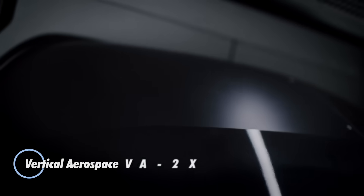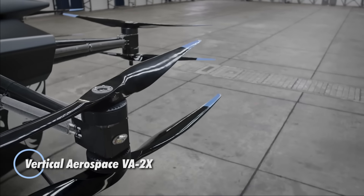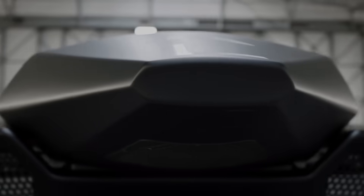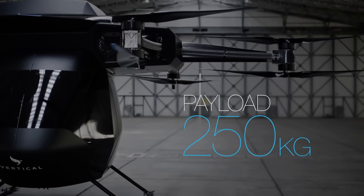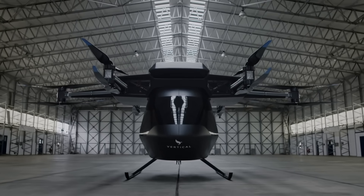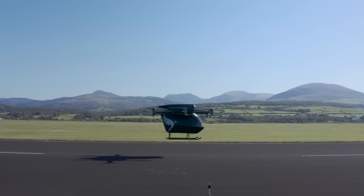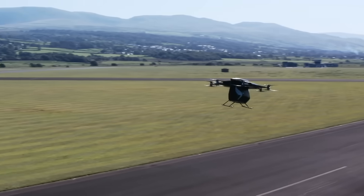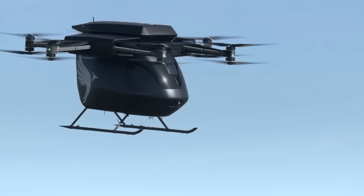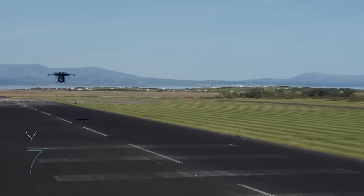The Vertical Aerospace VA-2X is poised to revolutionize intercity travel with its all-electric vertical takeoff and landing capabilities. Engineered specifically for busy urban landscapes, this sleek aircraft offers a fast, efficient alternative to ground-based transit and traditional air travel. With a top speed of 240 kilometers per hour, it makes short hops between cities quicker and more convenient — no runway needed, just a rooftop or landing pad.